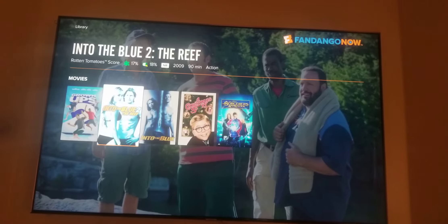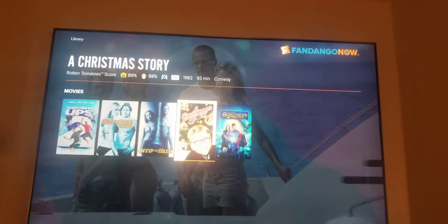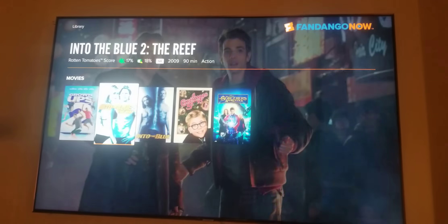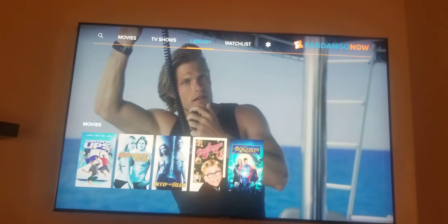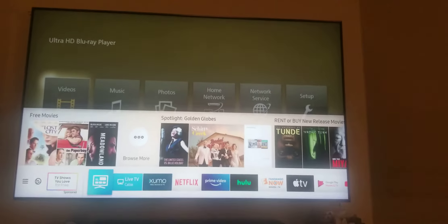This is my list here. When I don't feel like watching a Blu-ray movie, I stream these movies — like A Christmas Story, Sorcerer's Apprentice, Into the Blue 1 and 2. Sometimes FandangoNow will have good deals — you can get a movie pack set up for a good price.